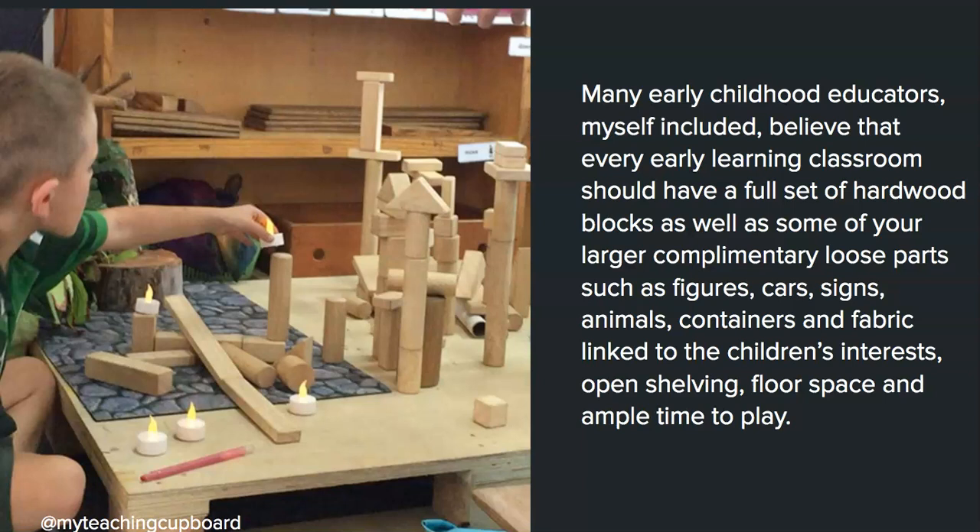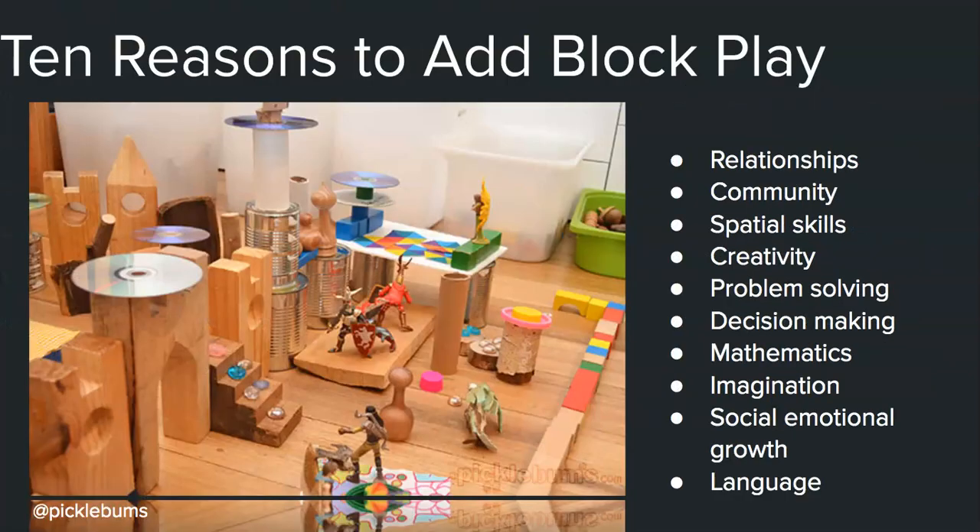As a Reggio-inspired educator, I provide my learners with ample time to play — we'll talk about that later in the video. There are many reasons to add block play to your playroom or classroom, but these are the ten that speak to me, and the first one is relationships.